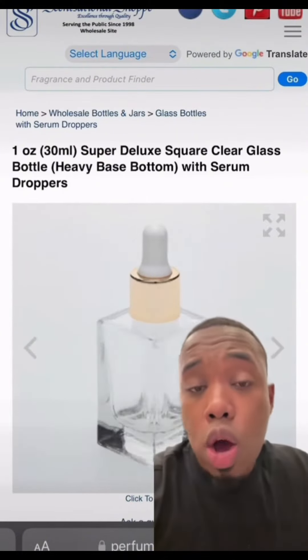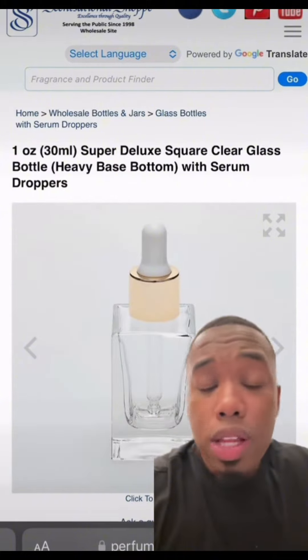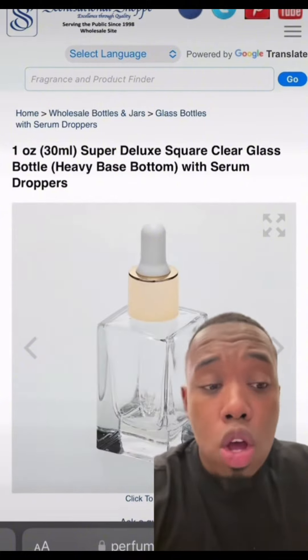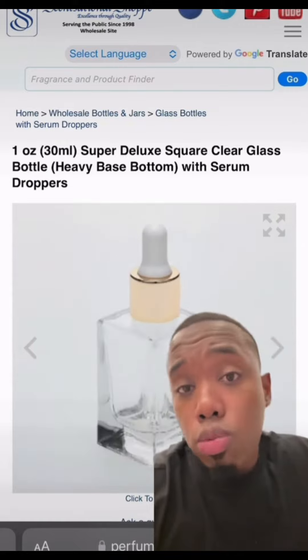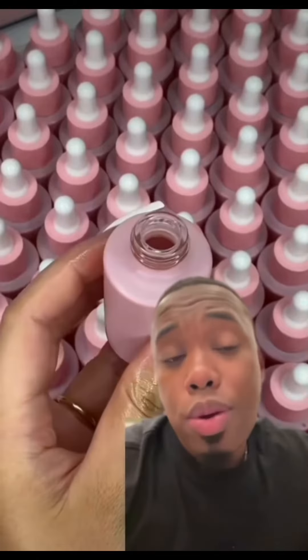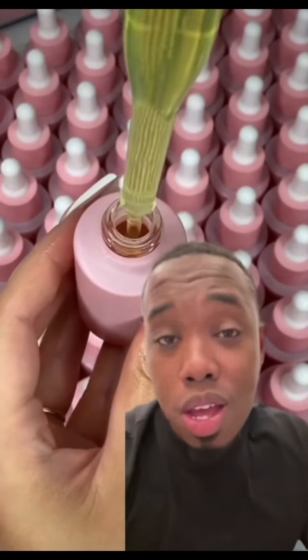In terms of packaging, this is the bottle I'd go with — a one ounce bottle. Keep it simple, classy, clean, modern looking. We're going to pick this up from perfumeoils.com; it's the one ounce serum dropper bottle. How we do this is really simple.